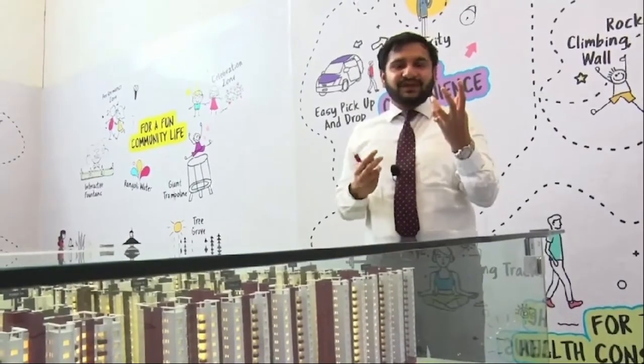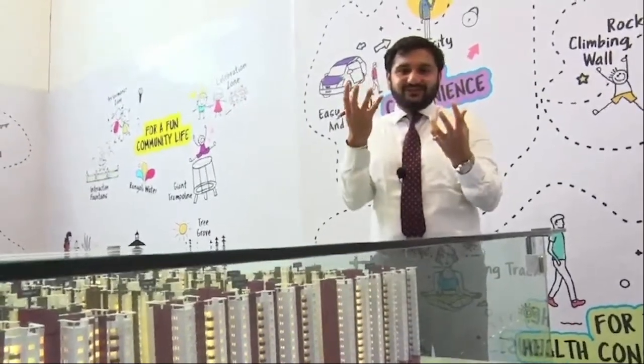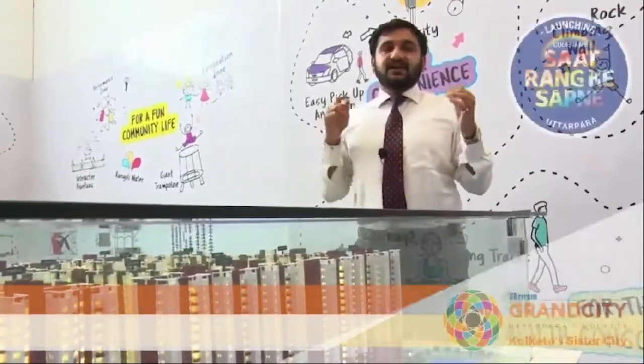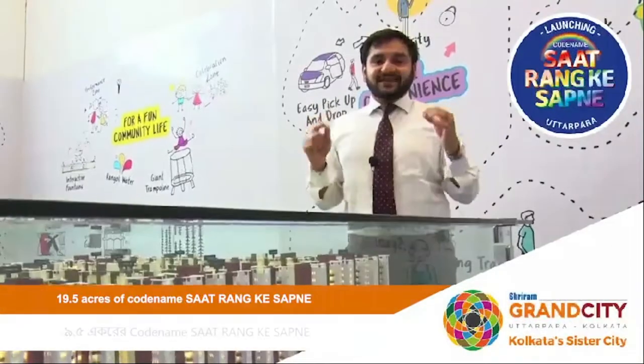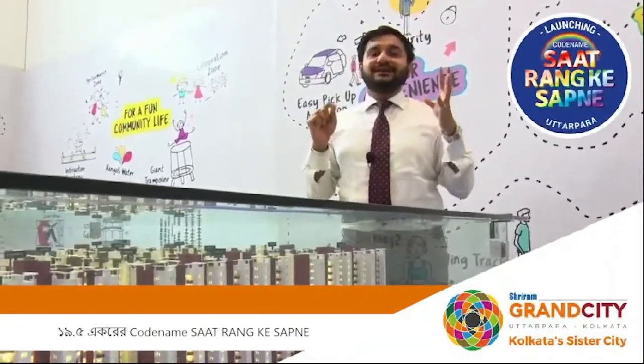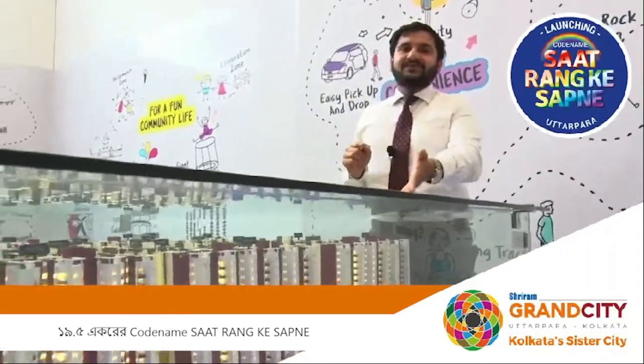We have come into our 19.5 acres from the NUMA 314 acres, which is our project called Sadkan Ke Submeh. We will go through the entire scale model, exactly how the project is coming up, right now in front of you here.